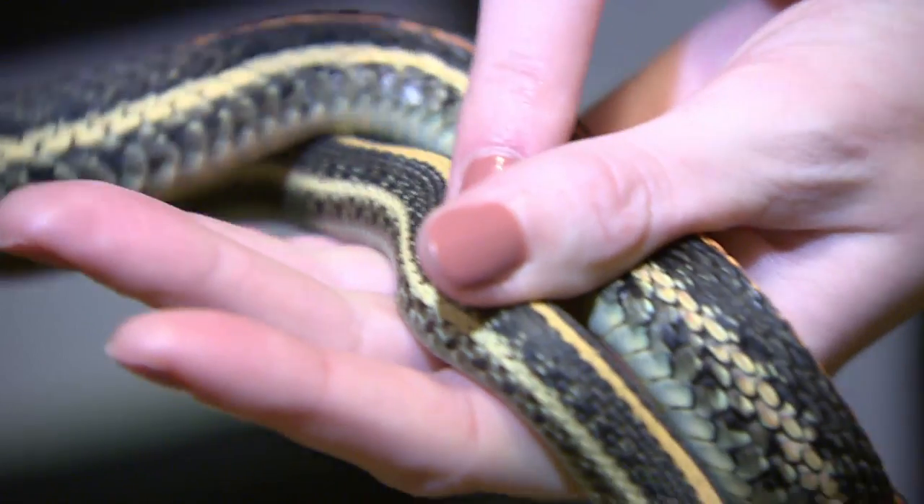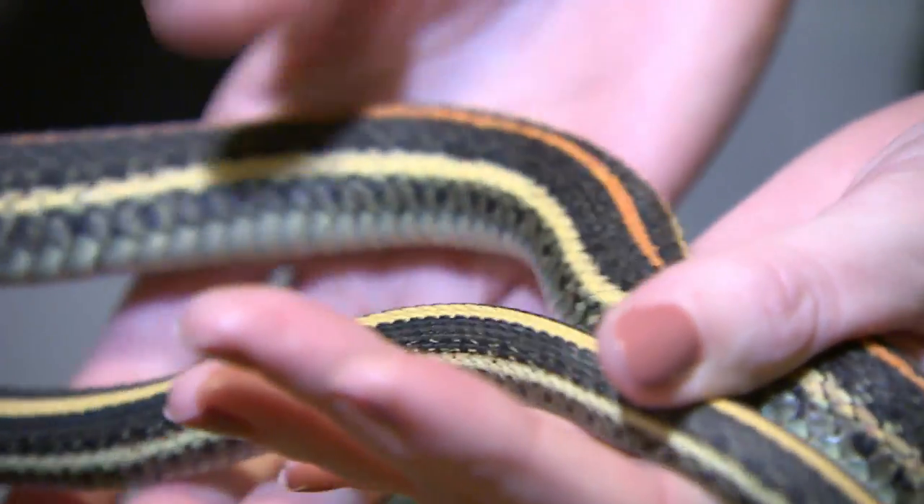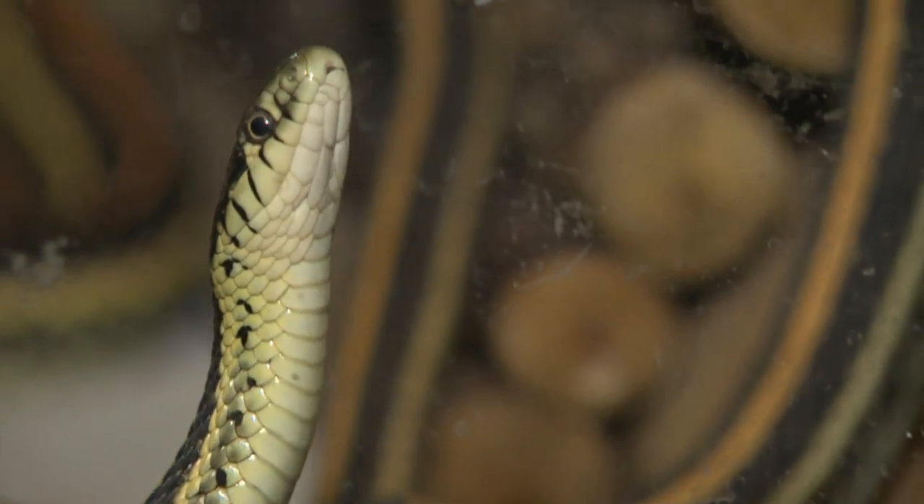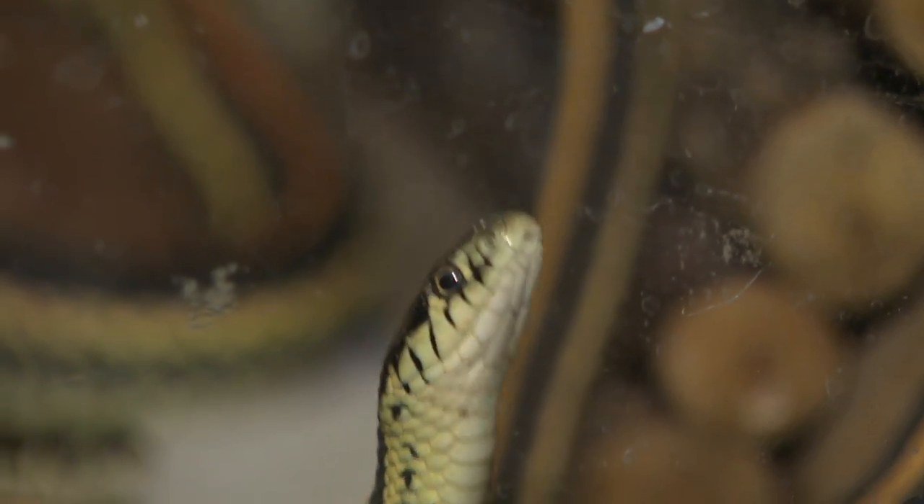They eat things in the wild such as fish, earthworms, frogs, small rodents, and insects. So donations towards earthworms and minnows to feed them for the winter would be welcome if the rehab centre ends up keeping them.